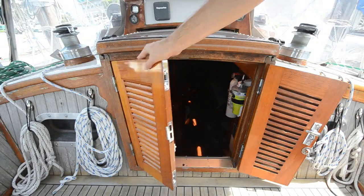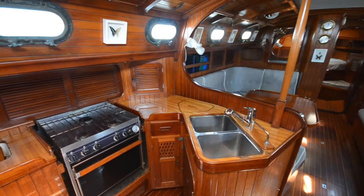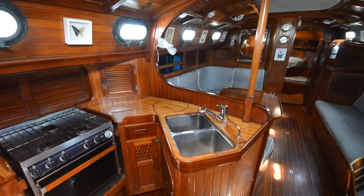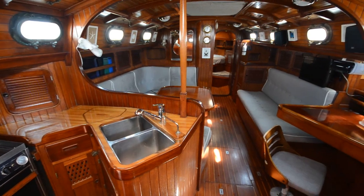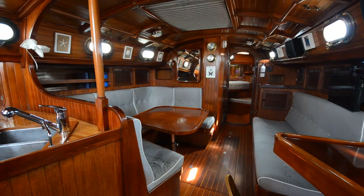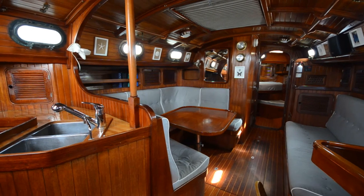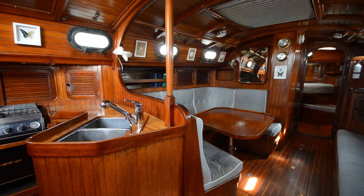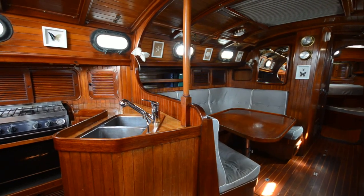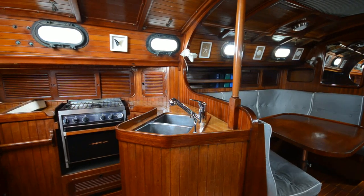Down below we find the beautiful traditional interior, finished in rich Burmese teak wood. The Ta-Shing Yard is renowned for its exquisite craftsmanship and attention to detail. This interior is very comfortable for both living and extended cruising, and further comforts are enhanced by reverse cycle air conditioning and heating.